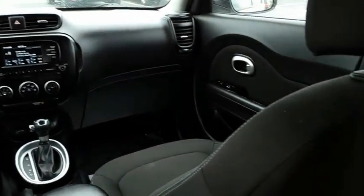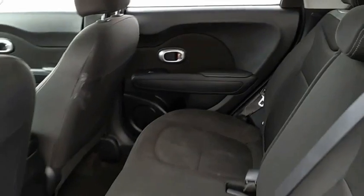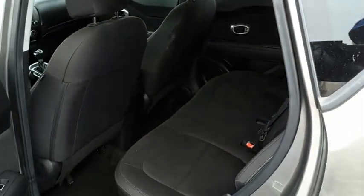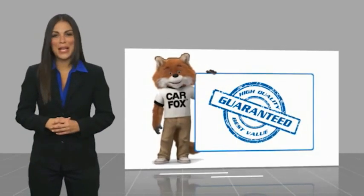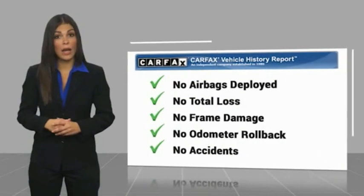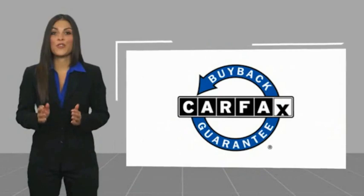So stop in for a test drive today. Here's another high-quality vehicle with the Carfax Vehicle History Report. Be sure to find a complimentary copy of this report online or contact the dealership.